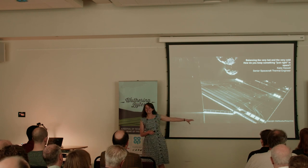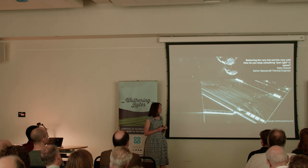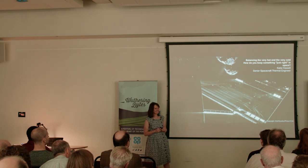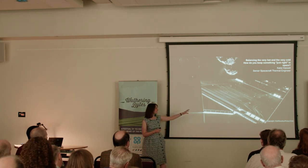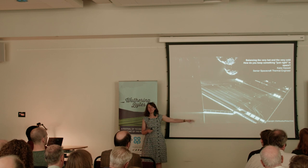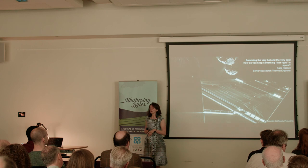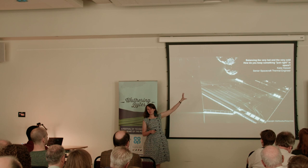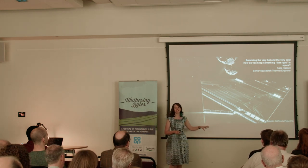Does anybody know what this is? It's a solar panel — one of my favourite images. Is it a solar panel for the probe that landed on the comet? It's not the probe; it's the satellite that took the probe to the comet. This is the solar array of Rosetta, and that is Comet 67P — I can't remember its full name, it's mega long. This is Rosetta on its approach to the comet.